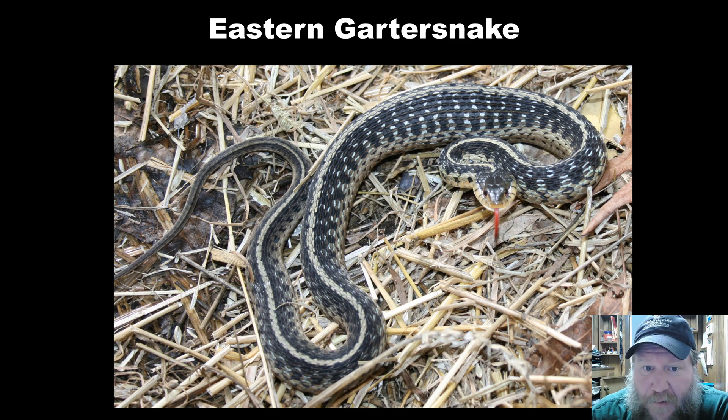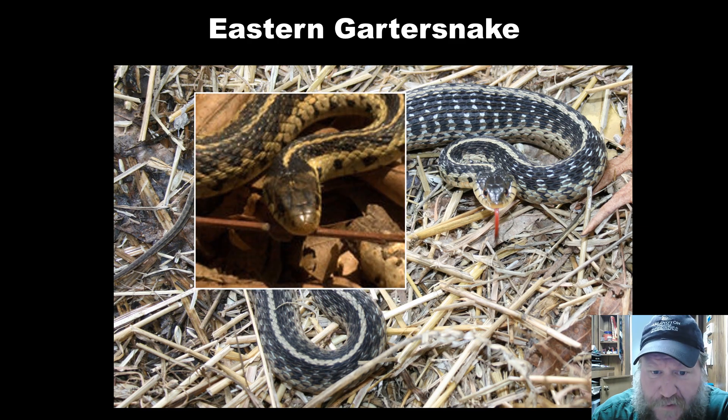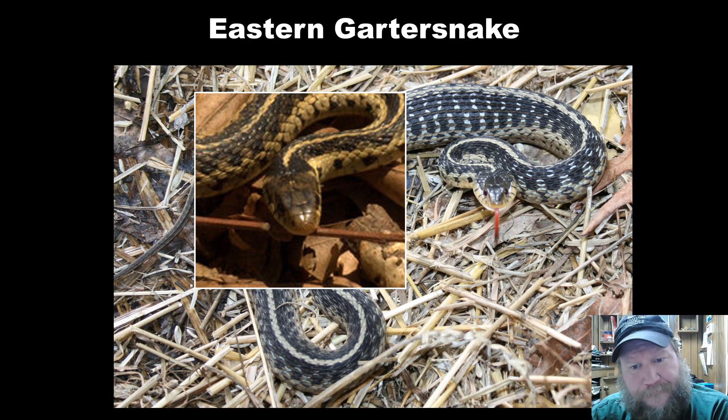Here is an eastern garter snake. I would hope with the long yellow stripes the length of the body it would be obvious this is not a copperhead. Sometimes people get concerned because when a garter snake is disturbed they will flatten out, make themselves look bigger, and will strike. The brown snake will strike too but it's just a bluff — it's not trying to bite. Garter snakes can bite; it's not very painful but they can give you a decent bite. When calm, that head is definitely not a triangular shape, though they can give off that look when flattening out.